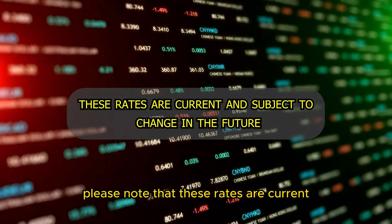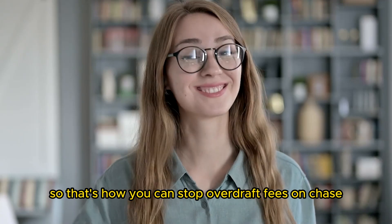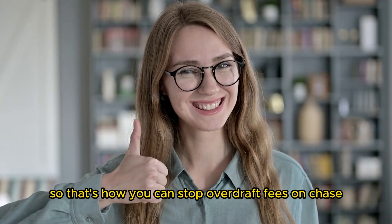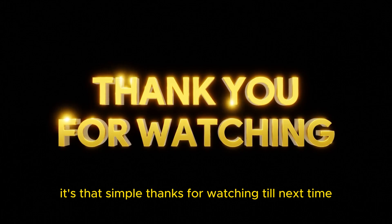Please note that these rates are current and subject to change in the future. So that's how you can stop overdraft fees on Chase. It's that simple. Thanks for watching. Till next time.